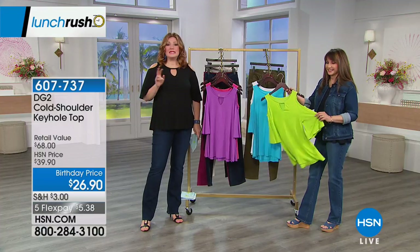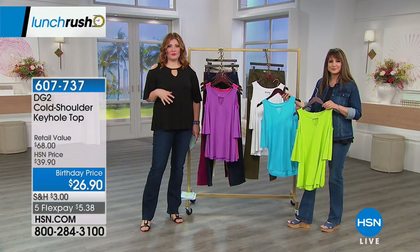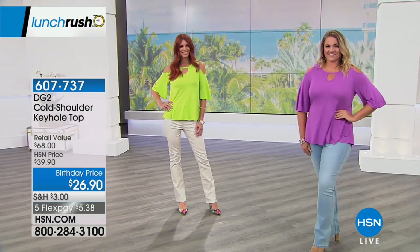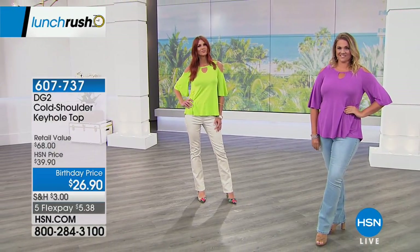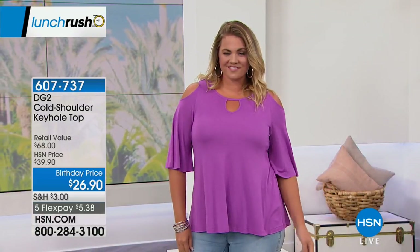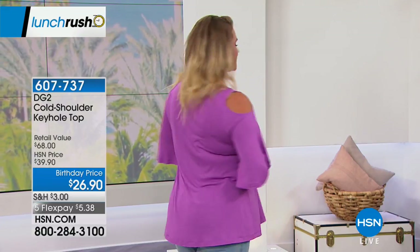Let's move into the cold shoulder keyhole top. This is $26.90 — so affordable, super comfortable, super chic and stylish. It's on five flexible payments of $5.38 to get this at home. I like how bright and happy and cheerful these colors are, Siobhan. This top is a fan favorite — it doesn't cling. It has a beautiful flow, almost like cut on a bias or an A-line, but not too much fabric.